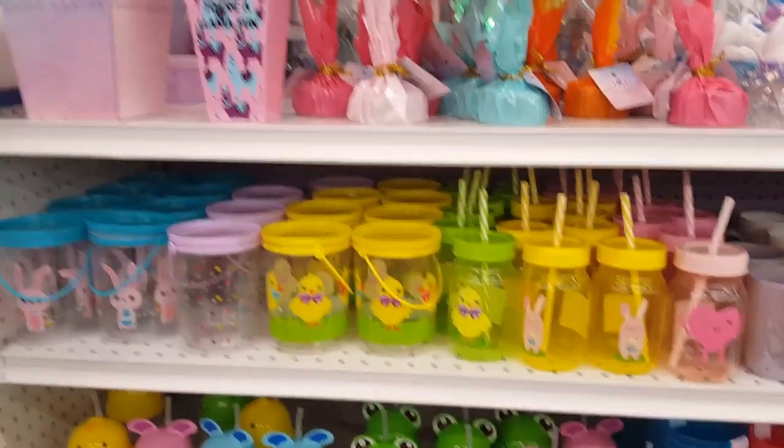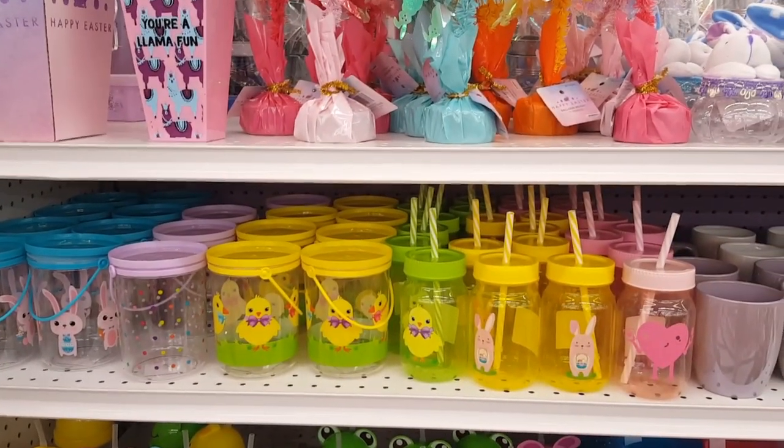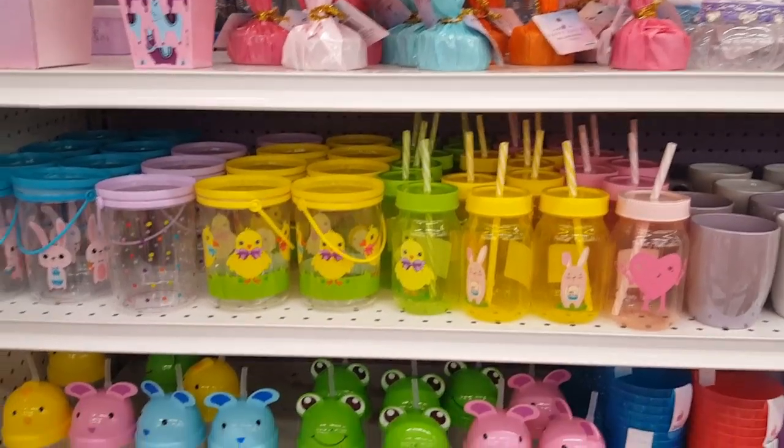Hi everybody, welcome back to the native family! I thought I would take you through an Easter walkthrough of my store to show you some of the really cute items that they have. They have these really cute pinwheels and...